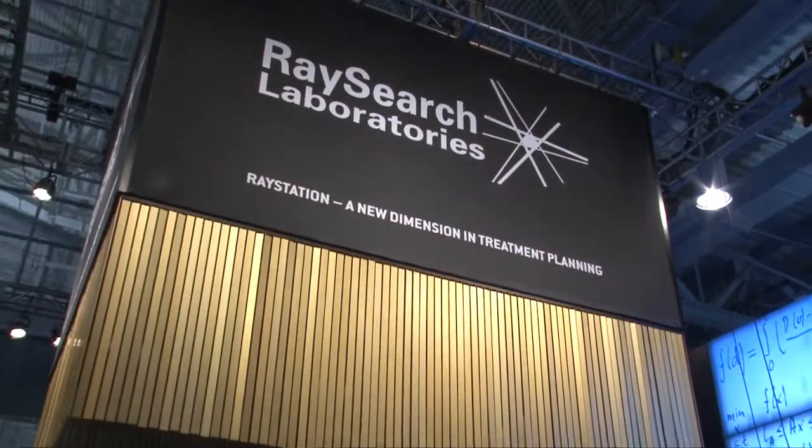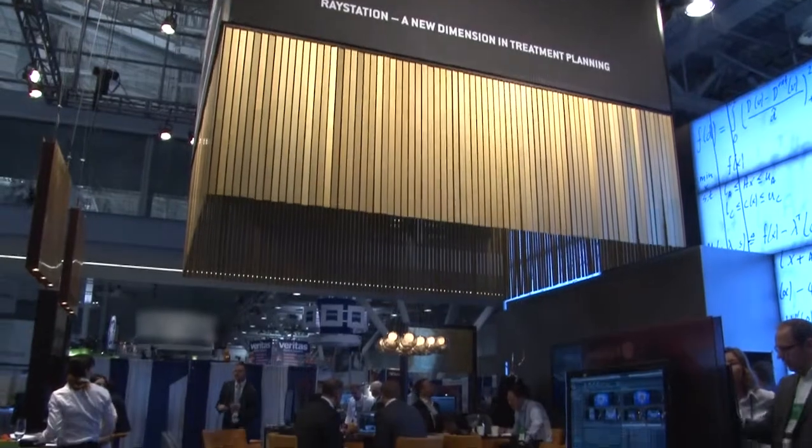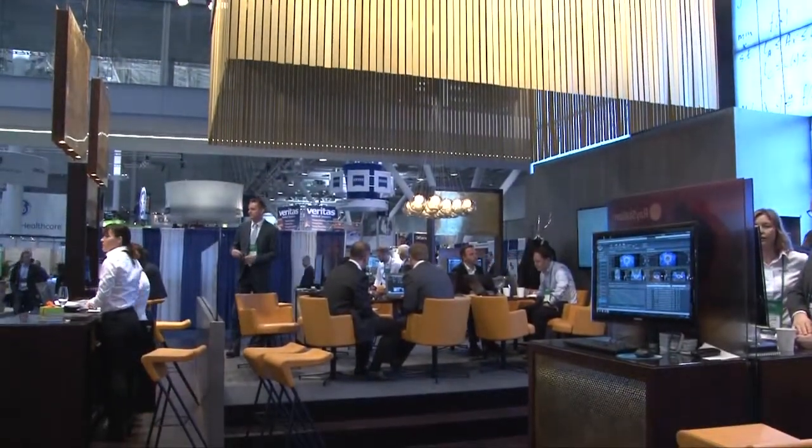Hello, my name is Mark Malin. I'm the president and CEO of Research Americas, which is the North American subsidiary of Research Laboratories. Research Laboratories is a fantastic organization that has been creating advanced algorithms for the industry of treatment planning for a dozen years.